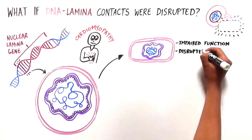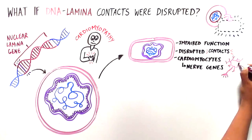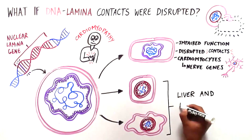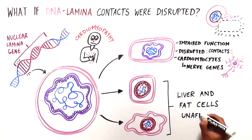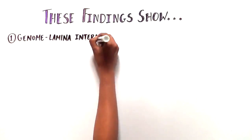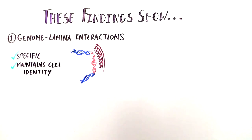Next, the group found that mutations disrupted the contacts between the genome and the nuclear lamina in a very specific, almost predictable way. And the cardiomyocytes started to express nerve cell genes. By contrast, the liver and fat cells were largely unaffected by the mutations, both in terms of function and when looking at the genome-lamina interactions. These findings show that the interactions between the genome and the lamina can be specific, and are very important for maintaining a cell's identity, since disrupting those domains in heart cells leads to altered gene expression and cell function.